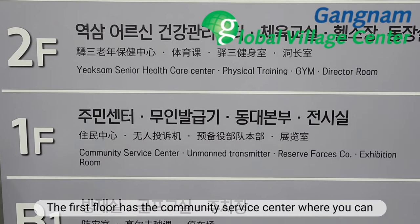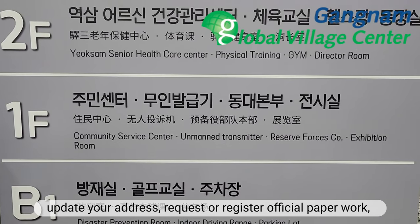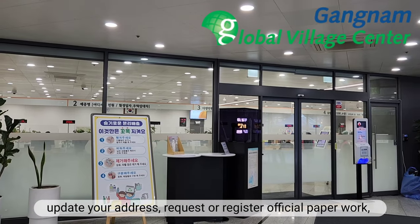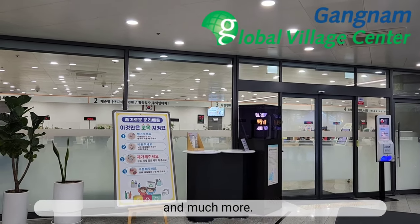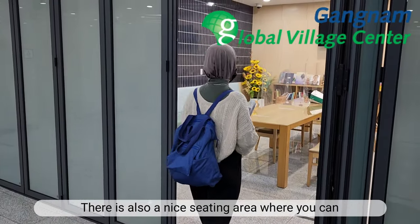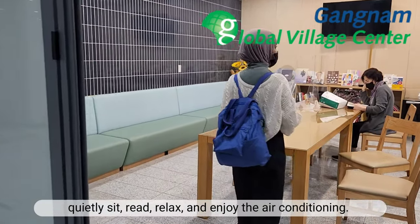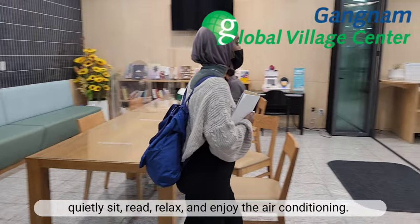The first floor has a community service center where you can update your address, request or register official paperwork, and much more. There is also a nice seating area where you can quietly sit, read, relax, and enjoy the air conditioning.